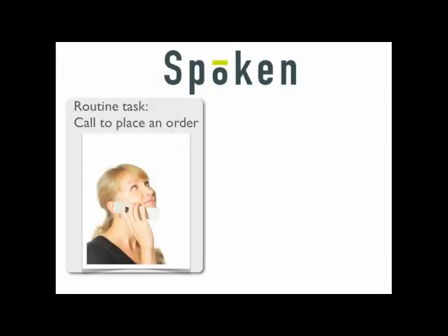A customer calls into the IVR to place an order. The system responds: 'Thank you for calling Spiegel. I'm Lindsay, your virtual assistant. How may I help you today?' The caller responds: 'Place an order.'